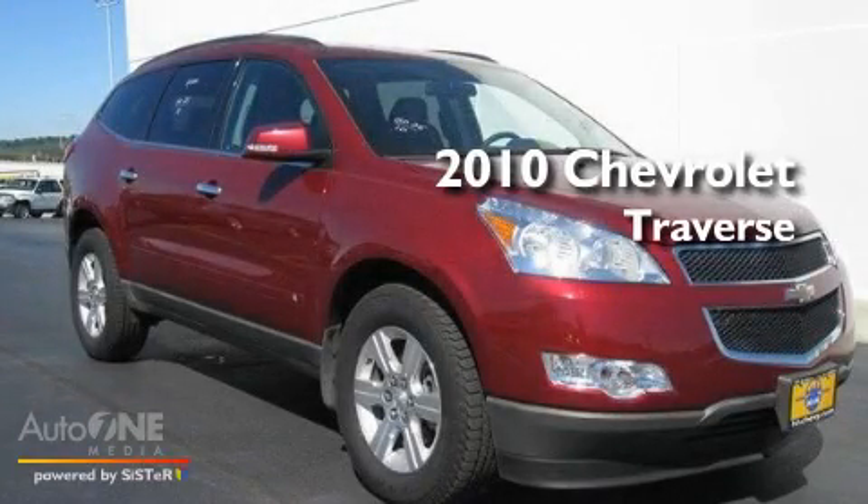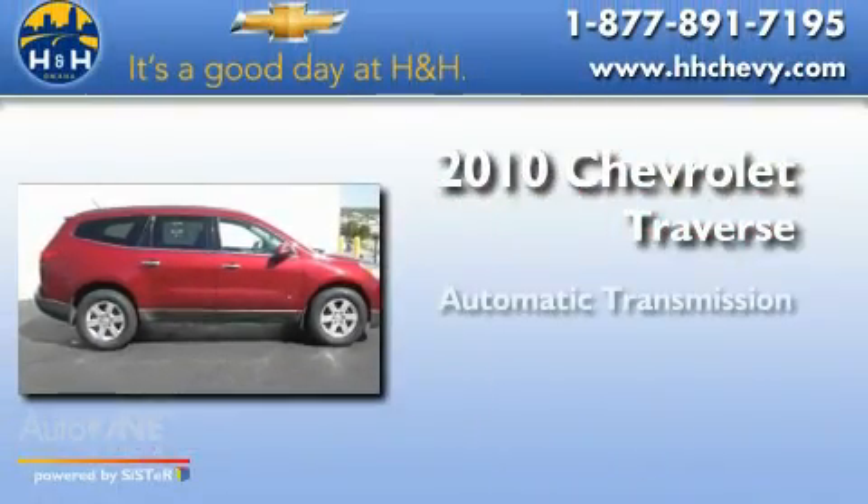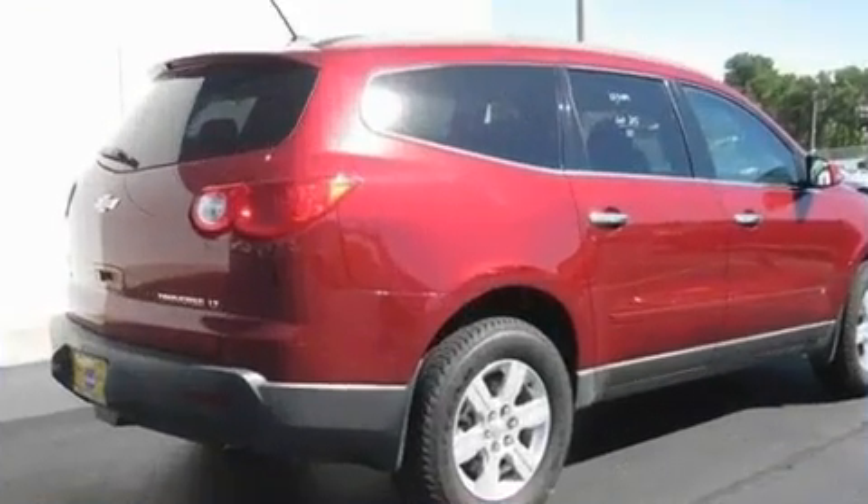This is a certified pre-owned 2010 Chevrolet Traverse. This crossover has an automatic transmission, a six-cylinder engine, and all-wheel drive.